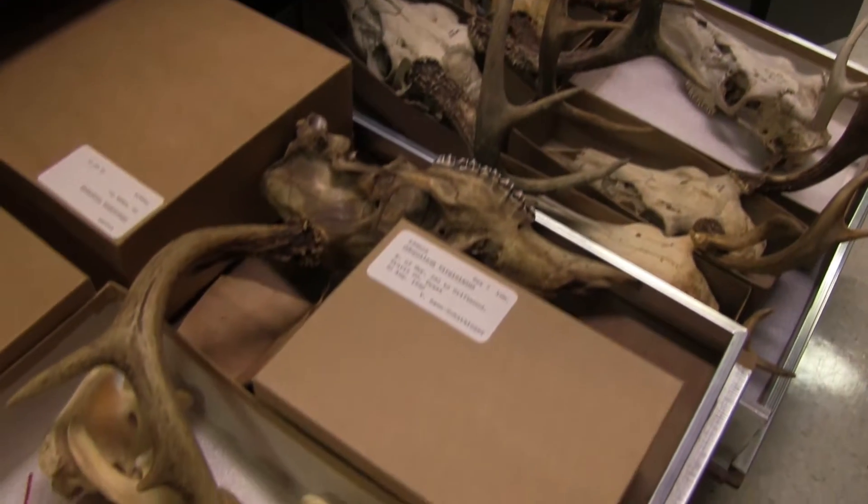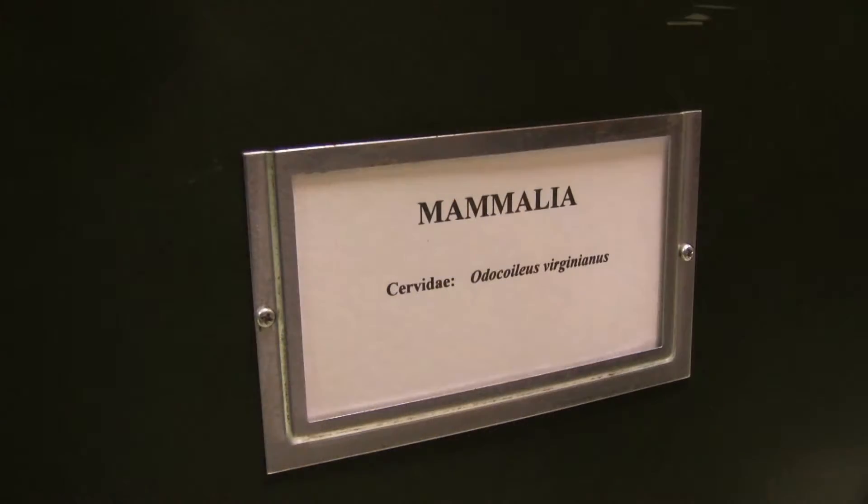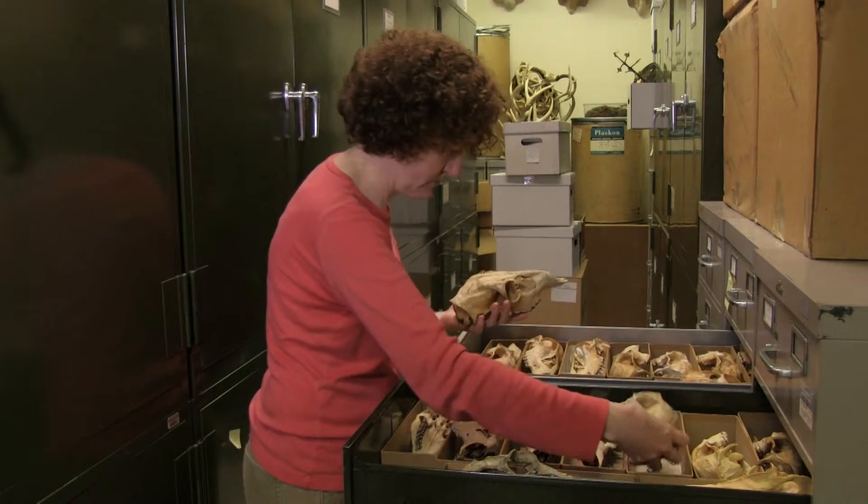In the mammals alone, we have over 12,000 specimens that have been cataloged. Out of that 12,000, over ten percent — over 1,200 specimens — are one single species: the white-tailed deer.